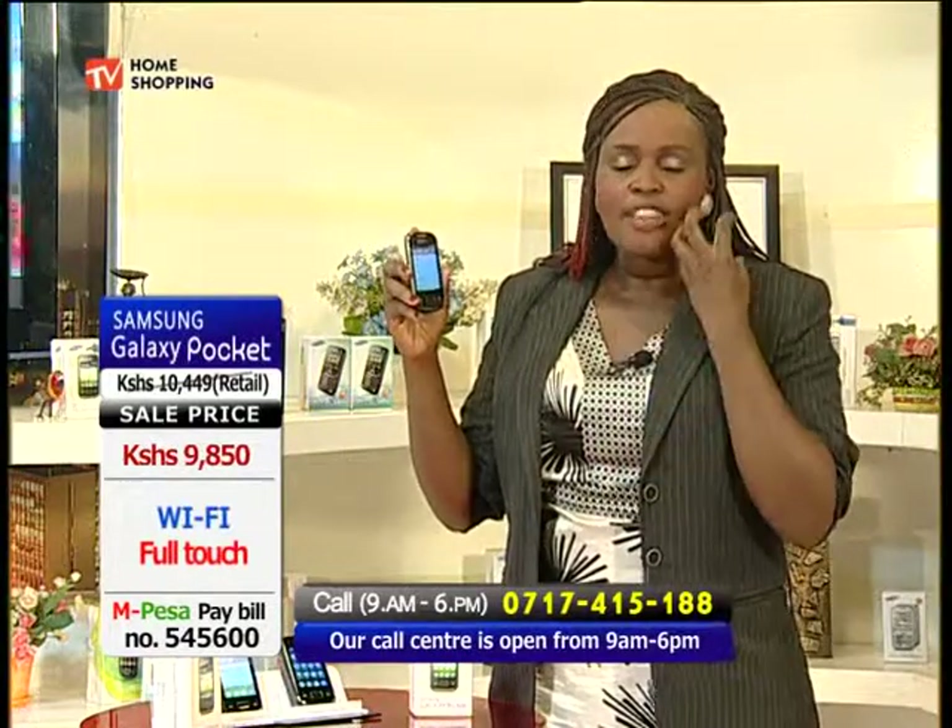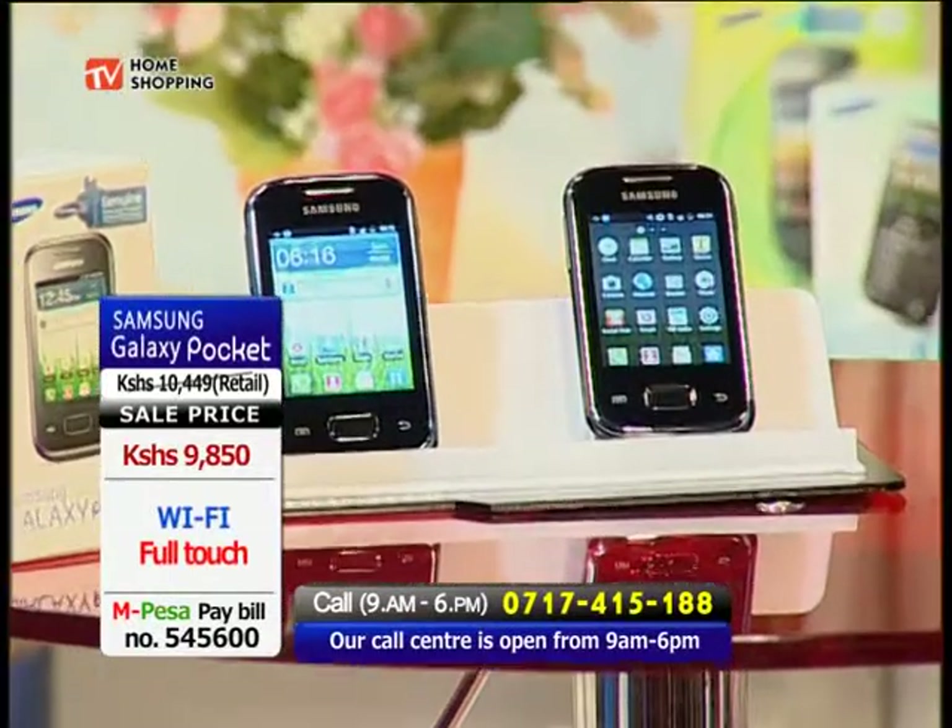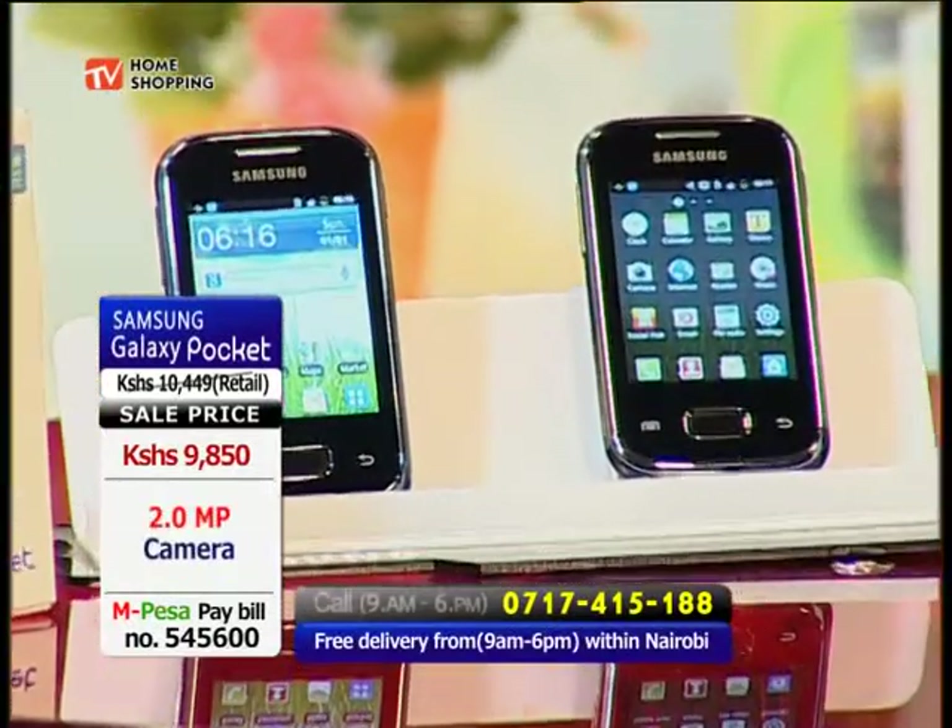You definitely need to grab this phone right now. It's so affordable. If you get it to buy here on GBS TV Home Shopping, you will buy it at the most special price that you will not find elsewhere. And something else that just mesmerized me.